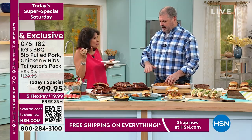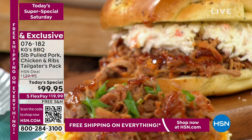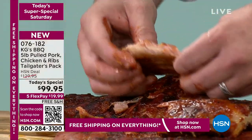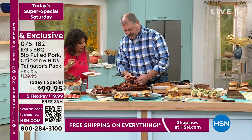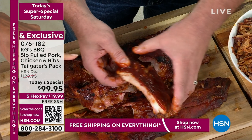Just look at those ribs — see how they just pull right apart beautifully. Take a look at one where it's already been cut for us — look at the smoke that's in there, the meat on those bones. I ordered ribs the other day and I thought they came with meat on them, but it was just a plate of bones. There was nothing left. Look at what you're getting, guys.